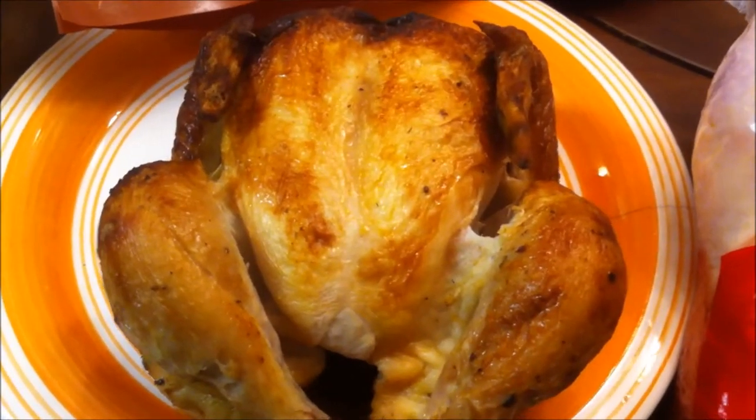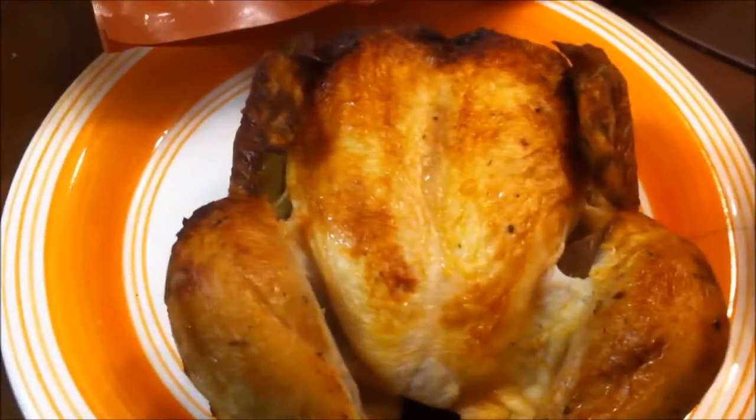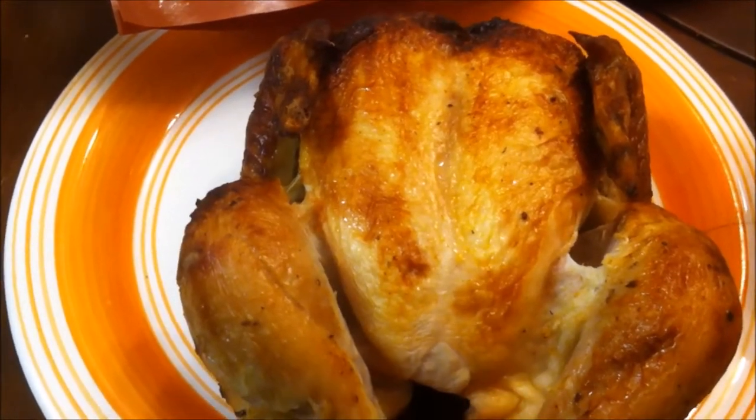This is going to be hopefully a very quick video about a rotisserie chicken versus a raw chicken. I'm going to point out just the facts that I know and my opinions on them — yours may vary. Leave it in the comments down below on whether or not you would prefer a rotisserie chicken or a raw chicken.